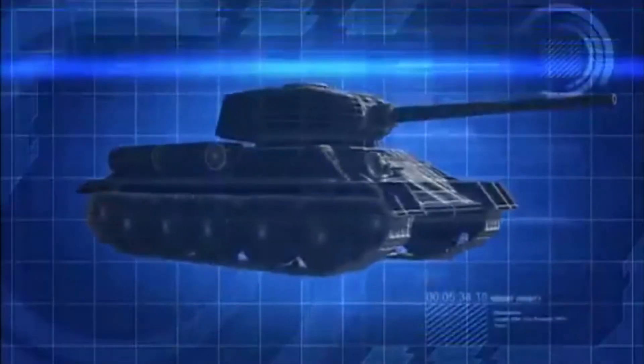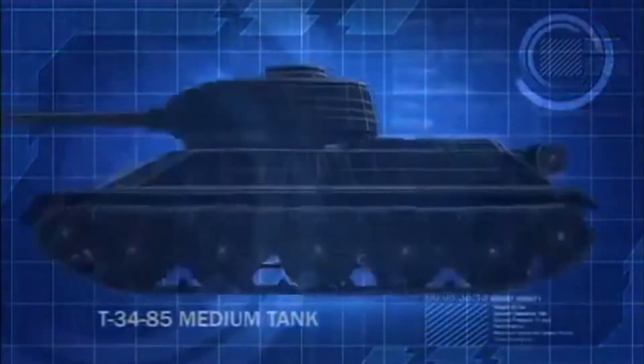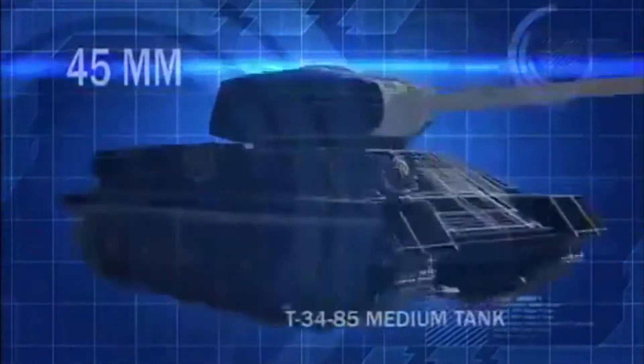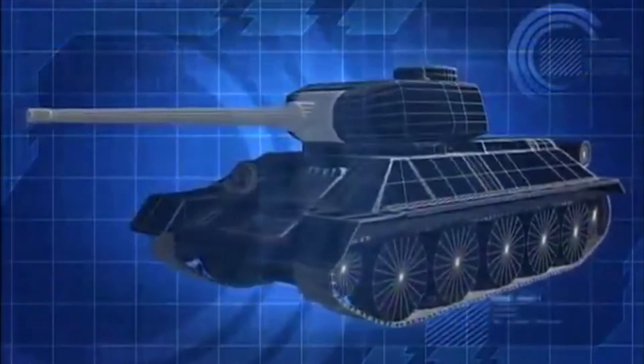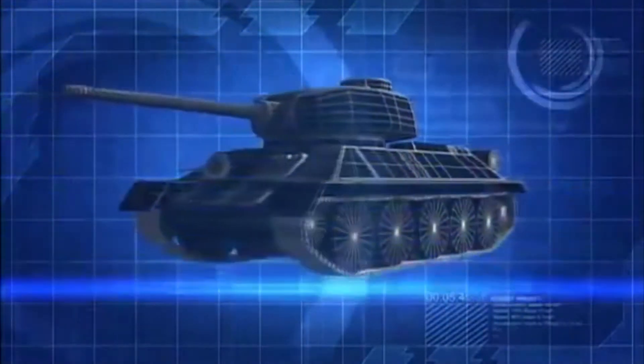North Korea's main battle tank is the Soviet T-34-85, outfitted with 45 millimeters of sloped frontal armor and armed with an 85-millimeter main cannon. The T-34-85 is considered by many to be the greatest tank of the Second World War.